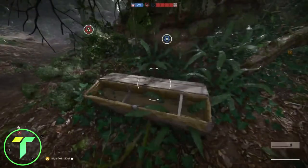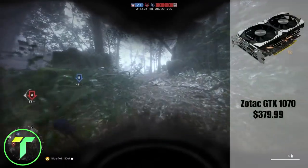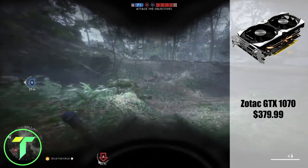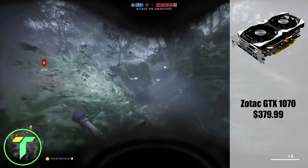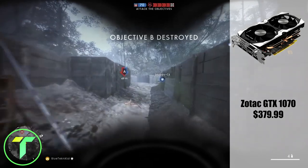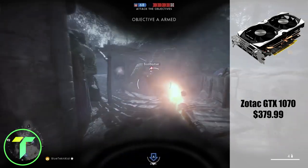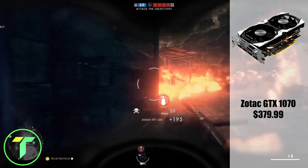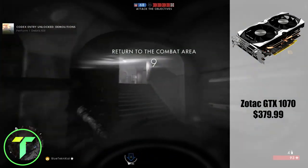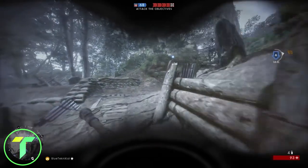Moving on to the last component and what you're really here for — the video card. For the video card, I went with the Zotac GeForce GTX 1070 Mini. This is an 8GB card with GDDR5 memory, and it's a rather small GTX 1070, which is great. It comes in at $379.99. I like going with cards that are more compact. This is definitely a card that you'll be able to fit into any size case, especially compared to a lot of the other GTX 1070s. Overall, a really good card.